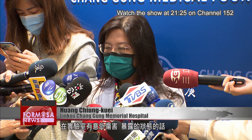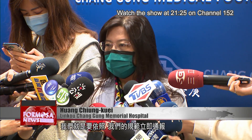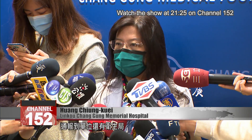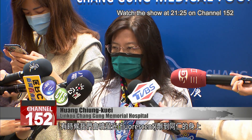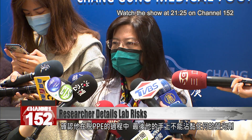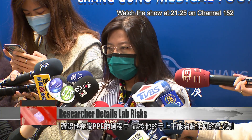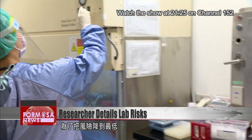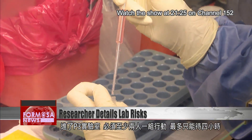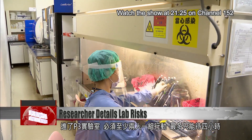If an accident or an exposure incident occurs in the lab, we have to follow regulations and report that at once — we report it to the Department of Health. Sometimes we spray colleagues with a fluorescent agent; when they remove their protective clothing, they must ensure that none of that fluorescent material gets onto their hands. To lower the risks as much as possible, those entering the lab must do so in groups of two or more, and they cannot stay in the lab for more than four hours.